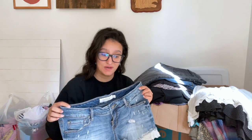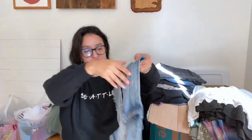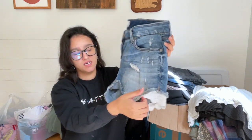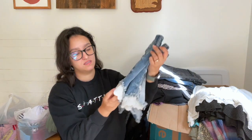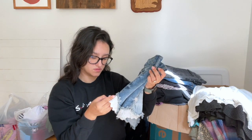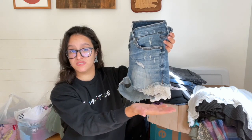My son is not going to nap, so I'll show a few more items and then go get him. I found some Torrid shorts, size 10, with some distressing and a lace and beaded detail on the hems of the legs — I didn't know it was beaded until I looked closer.